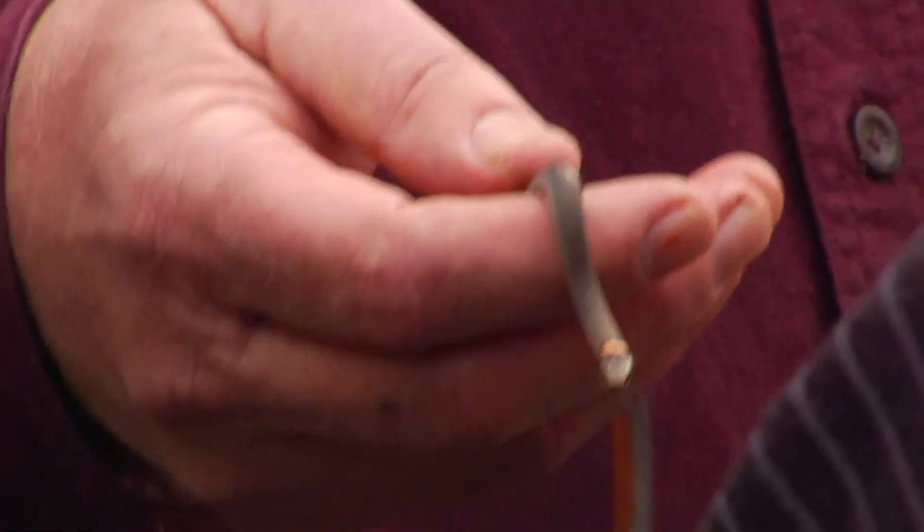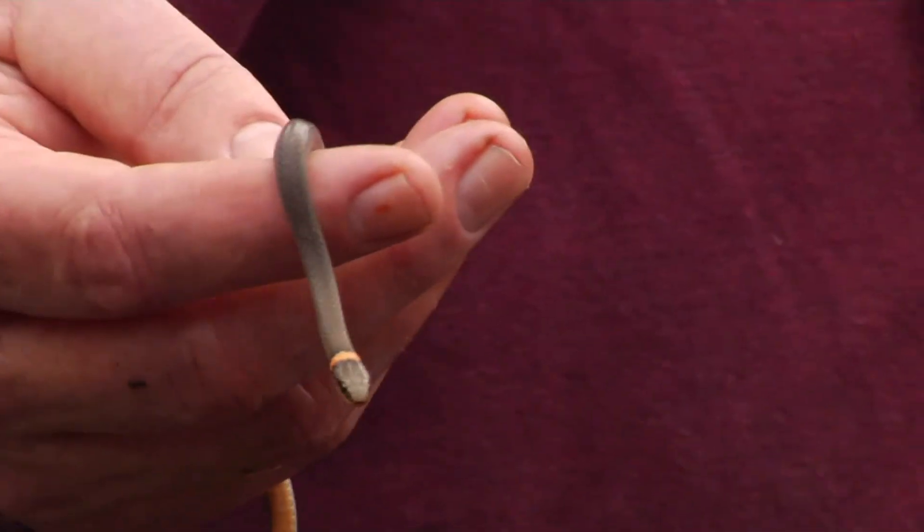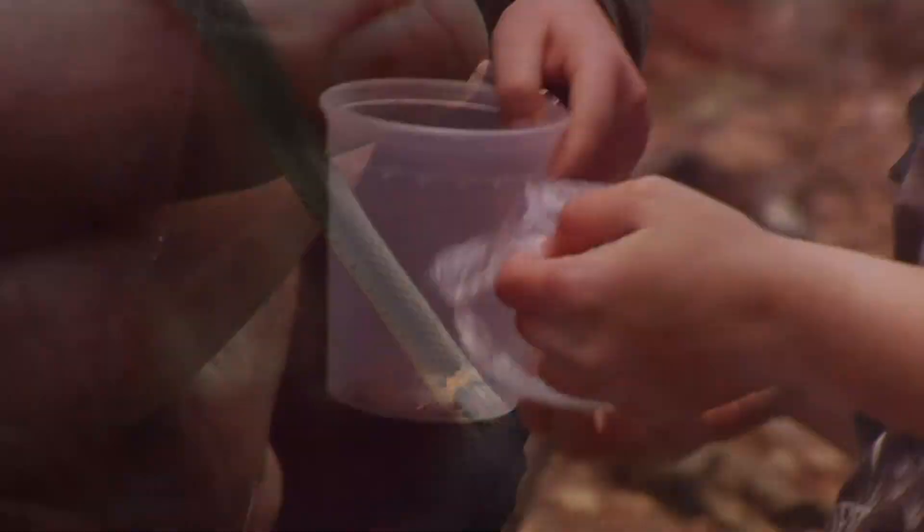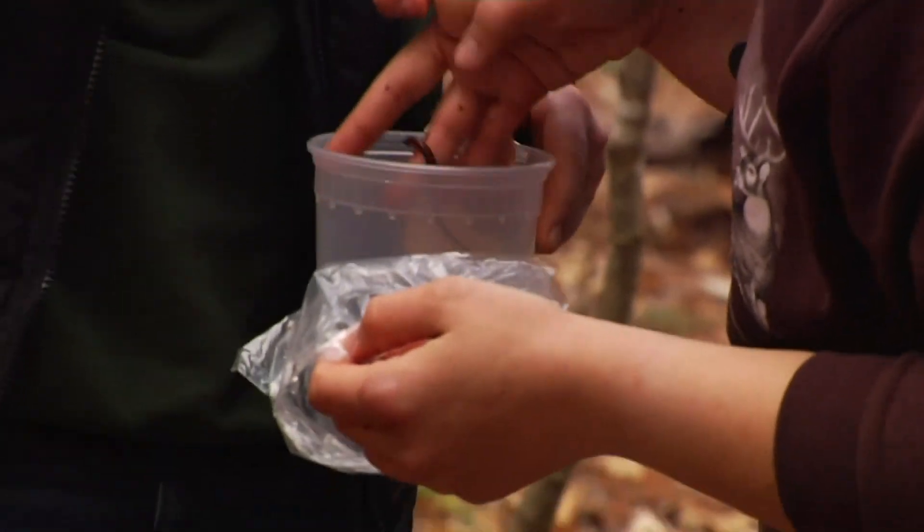And this species — how do we know it's a ring-necked thing? The ring on the neck. Nailed it. Along with identification and natural history of the various species, conservation is a major topic in class.